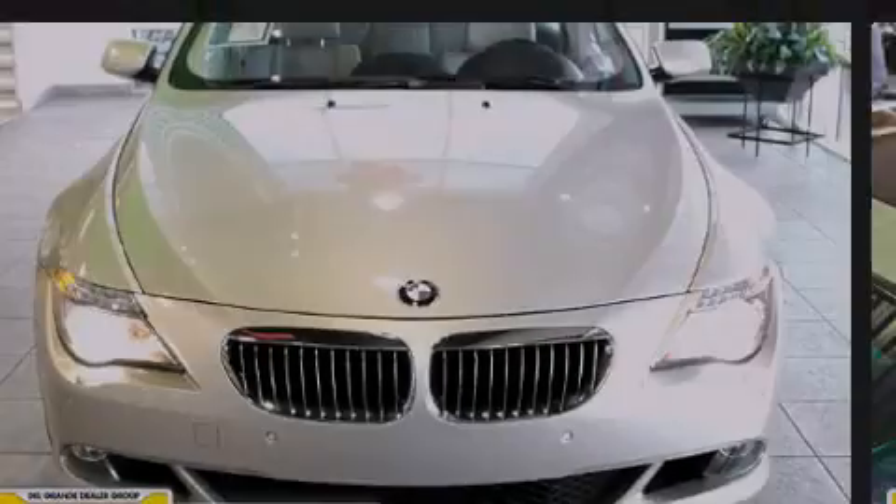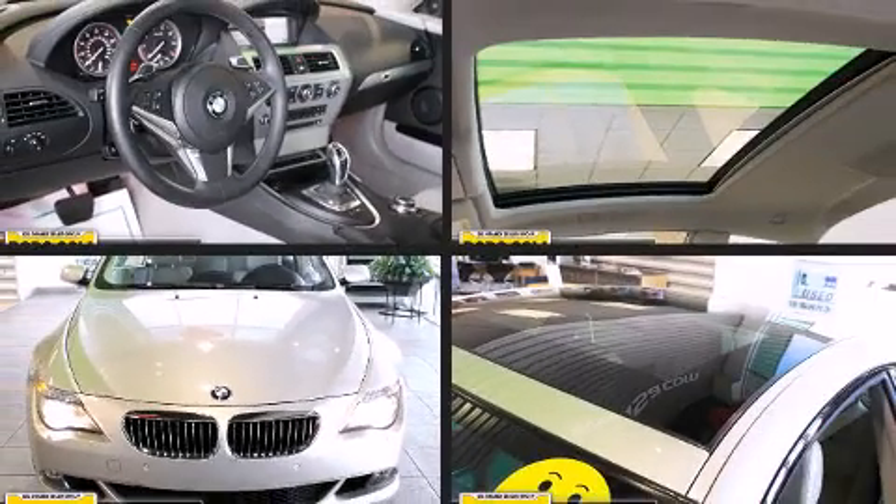Introducing the 2008 BMW 650. This two-door, four-passenger coupe still has fewer than 60,000 miles.